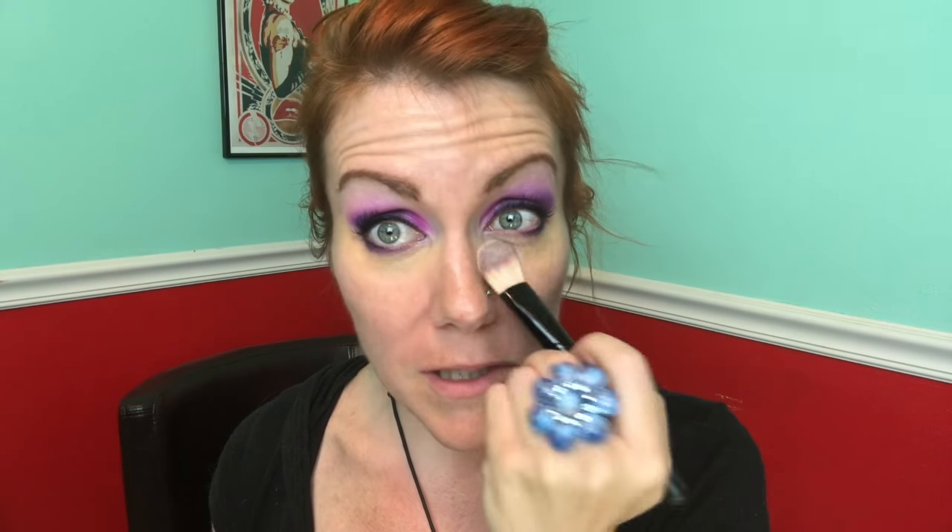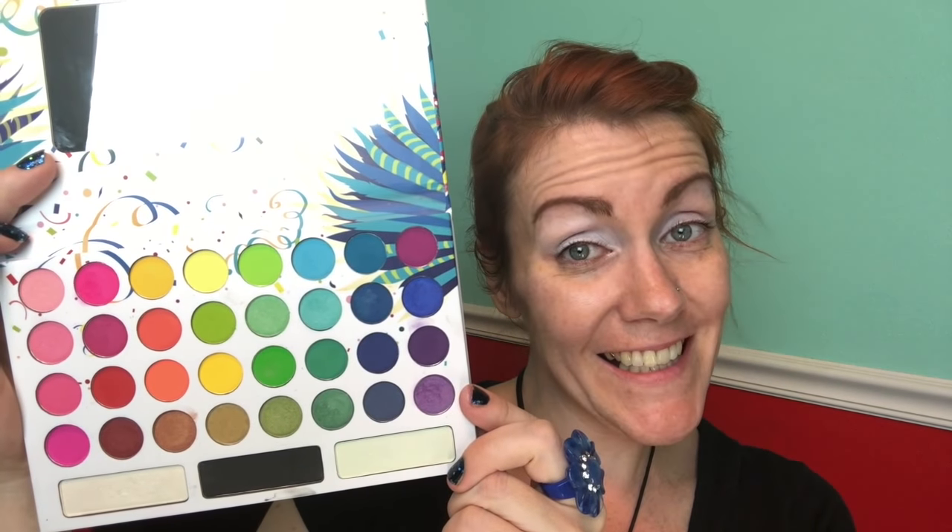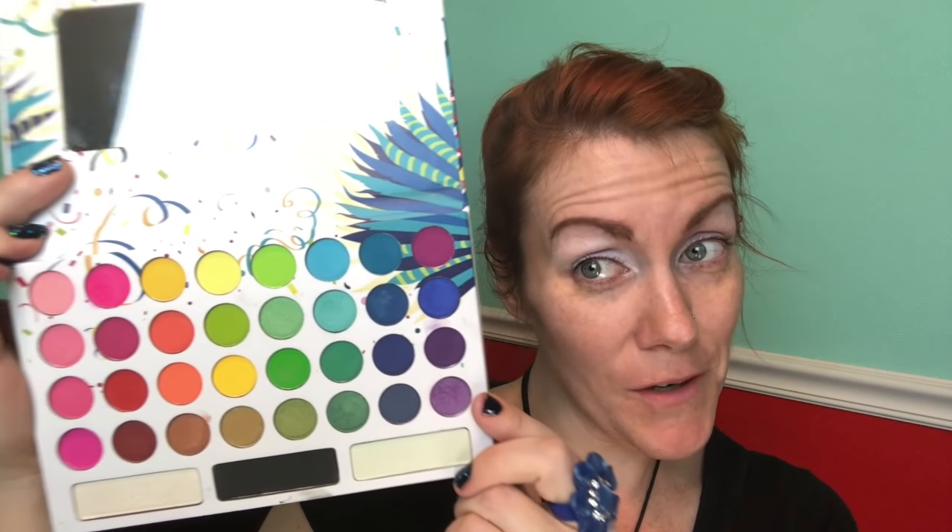You know what, this is the seventh chakra eye color look. Oh my gosh, I just came up with that. Like, oh, it's the seventh chakra, but it's super bright. Oh my gosh, look at that.